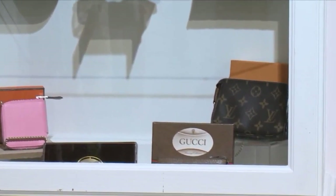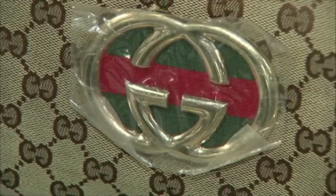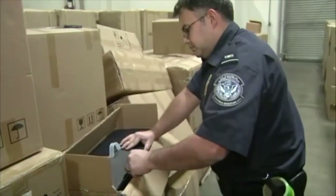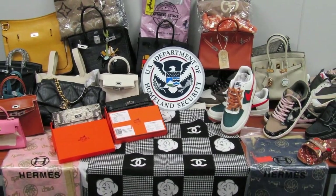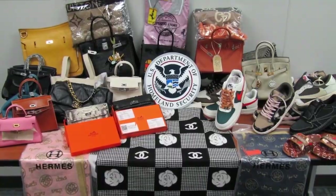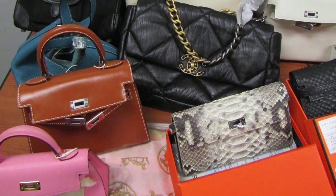Worth the Wait only sells real designer items. But some groups have been trying to make huge profits off of fake designer items. Just last week, Norfolk Customs and Border Officers say they seized 68 items worth more than $700,000 that came from South Korea. The items included fake Gucci and Louis Vuitton. There are people out there that say, well, I know it's fake, but I can afford it, so I'm just going to get one and I'll have a fake one.